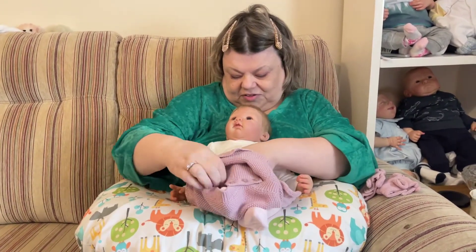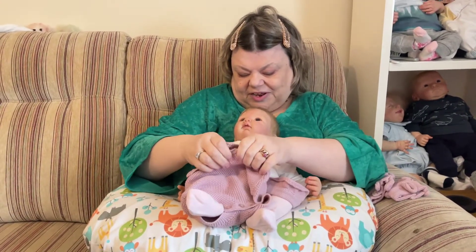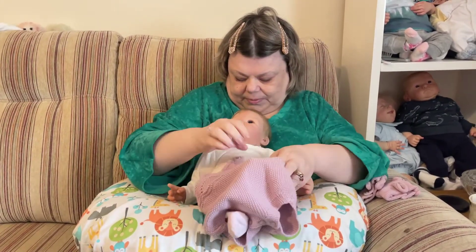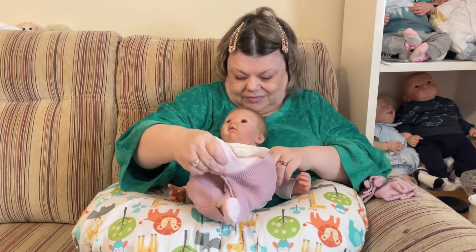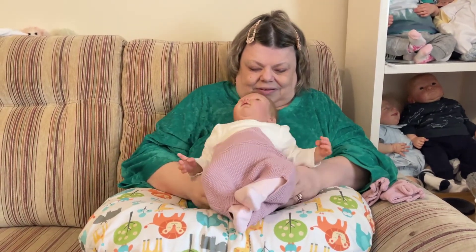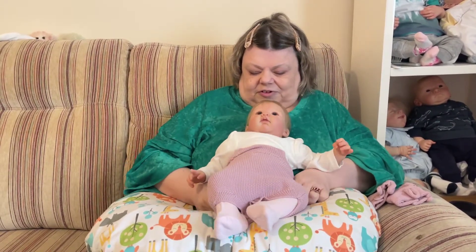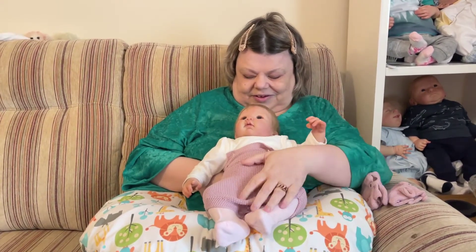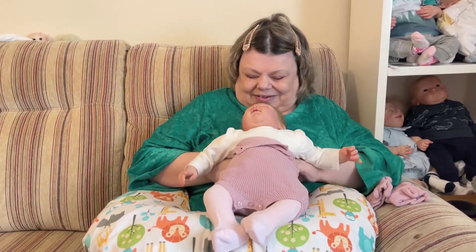Oh look at this — the romper itself is made of like a knitted cotton which is really cute. Come on beautiful girl, there — so beautiful aren't you? Yes, you're so beautiful. Oh she's going to look fabulous!